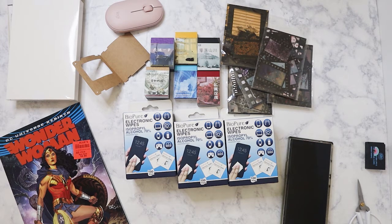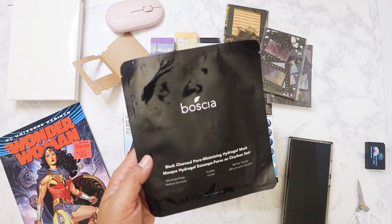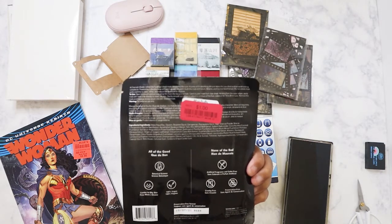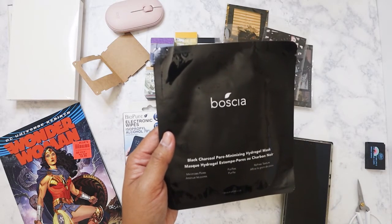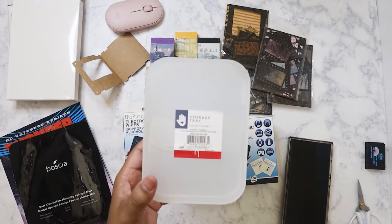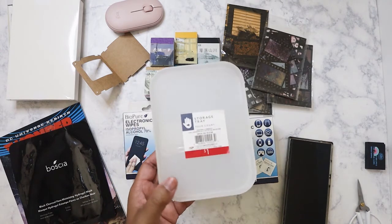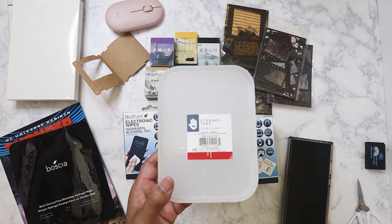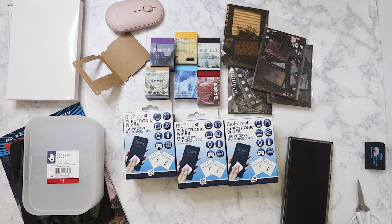I went to Marshall's and picked up this Bosca black charcoal pore-minimizing hydrogel face mask — it was marked down to a dollar. I forgot to use it last night so I'll use it tonight. I also went to Target and got these storage trays — only four of them but they're a dollar. They're great for when you're doing layouts and have a bunch of ephemera you don't want flying off the desk.